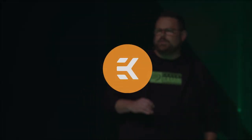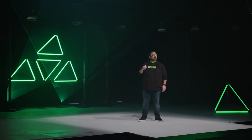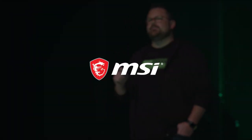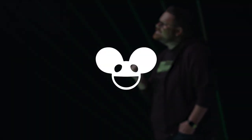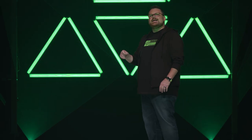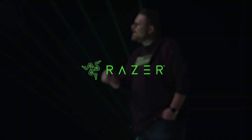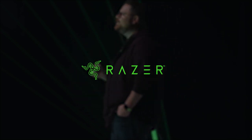We've got EK Waterblock with us to present some amazing innovations in cooling technology for your Gen4 components. We've got the team at AMD here to talk about how they are blazing new paths of performance with CPU and GPU advancements. We'll have a deep dive discussion into the future of PC gameplay with the pioneers at MSI Gaming. We've got the legendary Deadmau5 with us to talk about his obsession with gaming. We've got CD Projekt Red with us unpacking the importance of NVMe SSDs in their game development.